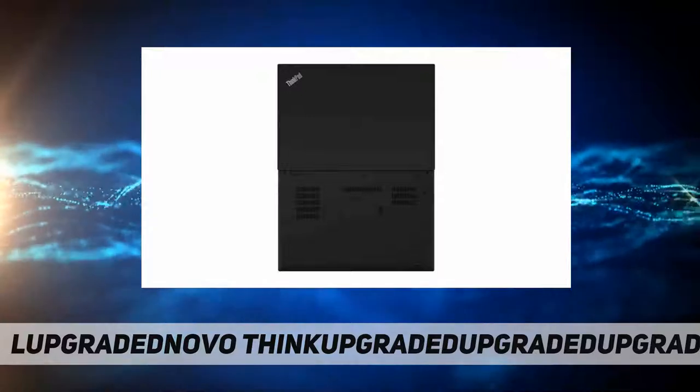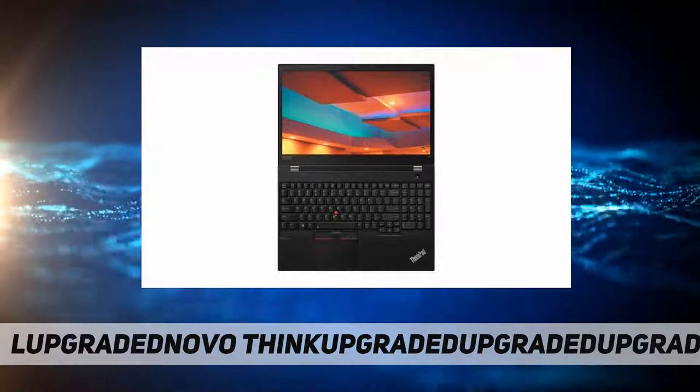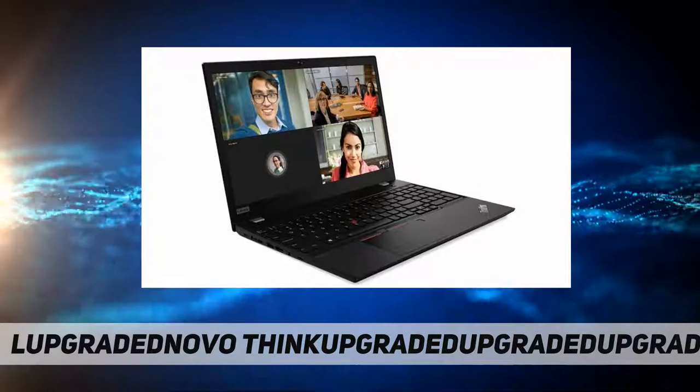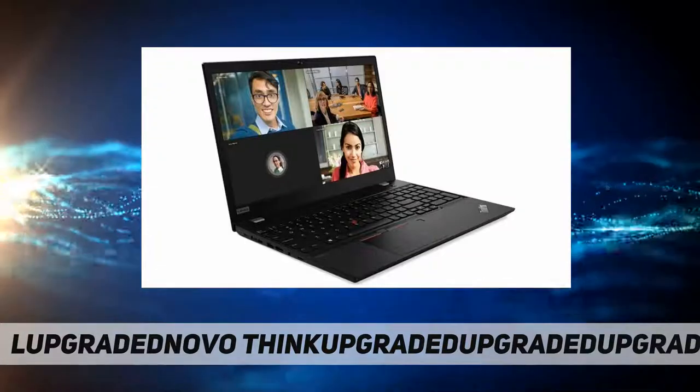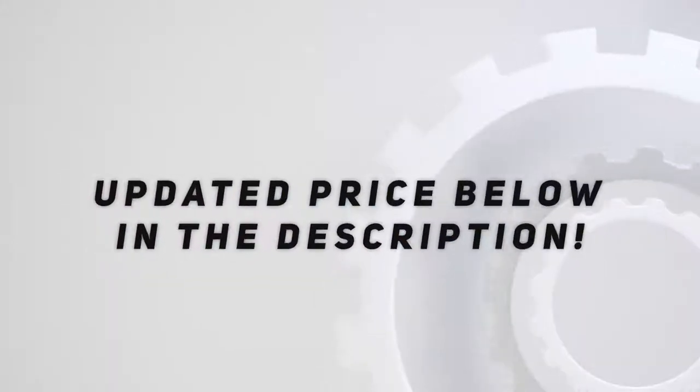Weight starting at 3.86 pounds. Check out the video description for the updated price.